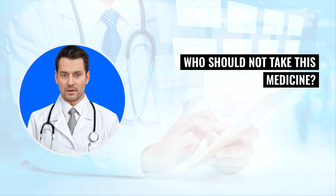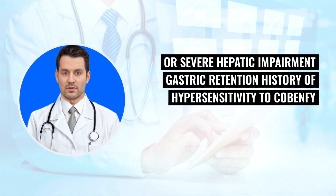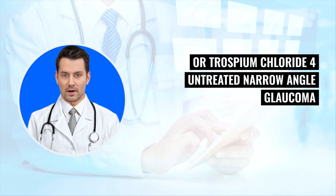Who should not take this medicine? Cobenphi should not be taken if you have urinary retention, moderate or severe hepatic impairment, gastric retention, history of hypersensitivity to Cobenphi or trospium chloride, or untreated narrow-angle glaucoma.